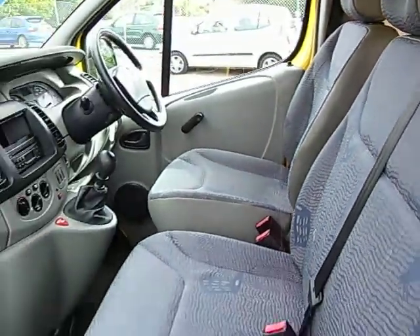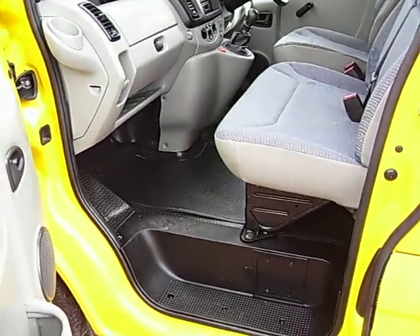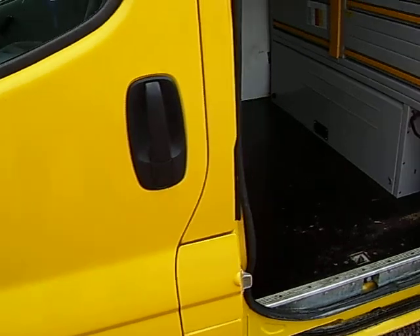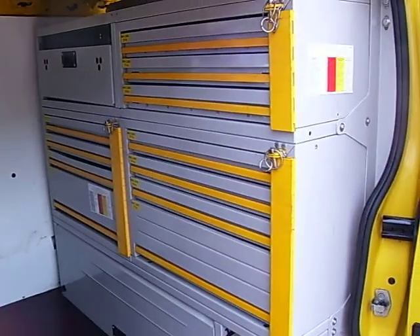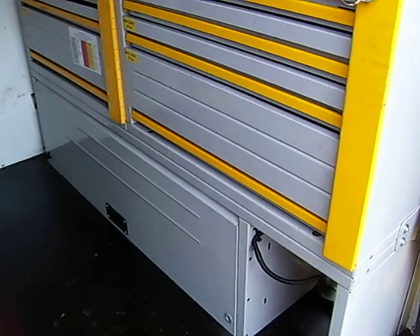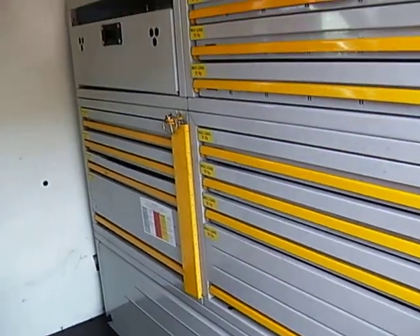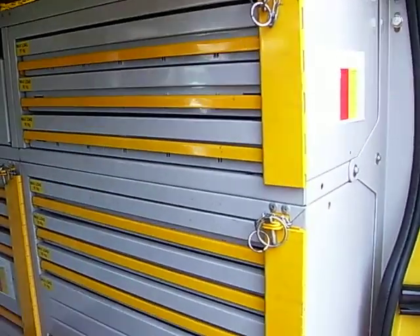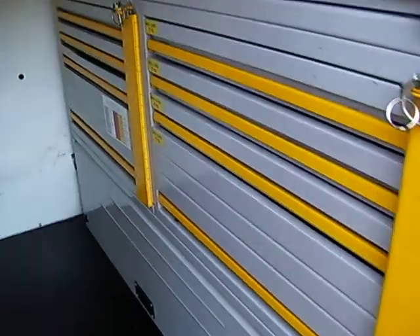41,000 miles. Now, that there is one expensive toolbox. What I will say at this stage — if that is of no use to you, we can remove it, but I think it's too valuable an item just to remove and chuck in the skip.